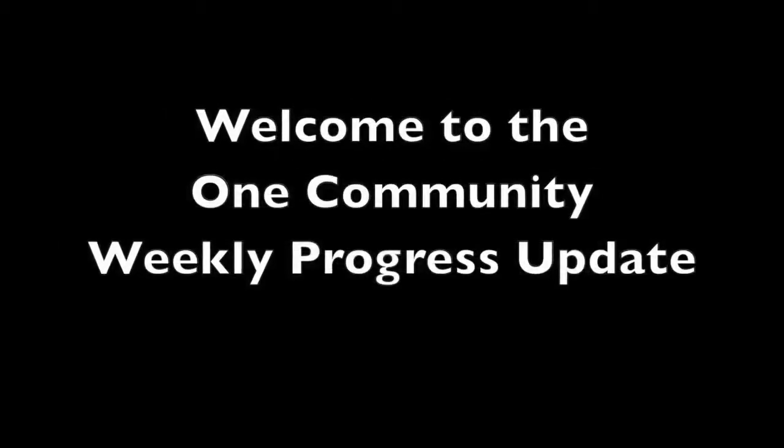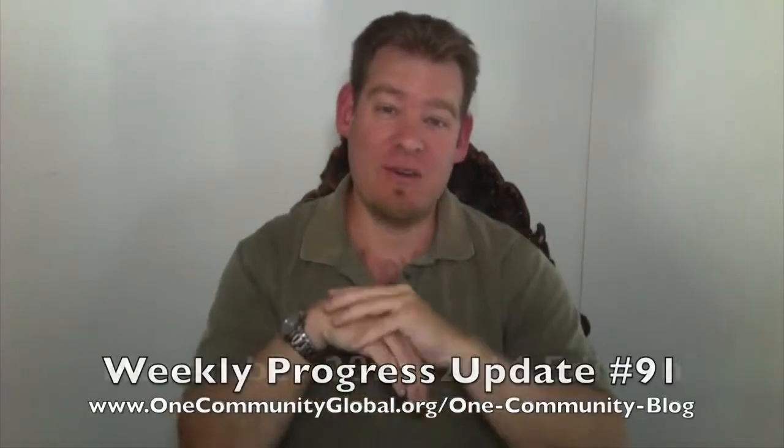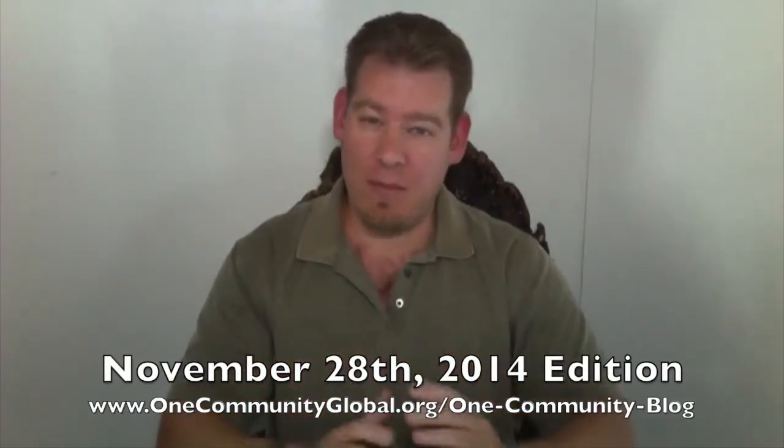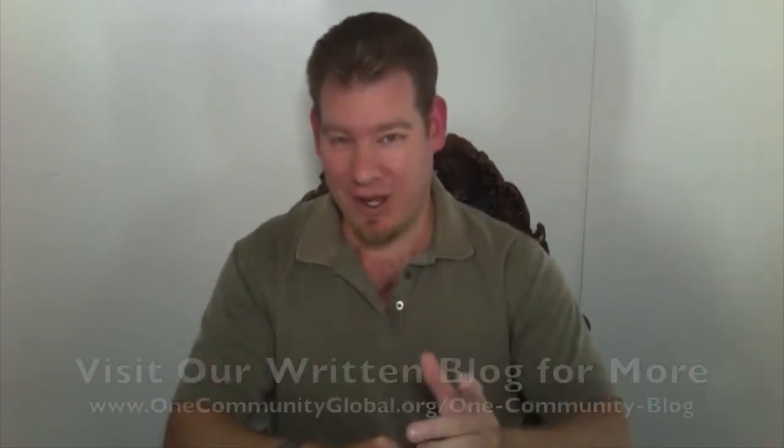Welcome to the OneCommunity Weekly Progress Update. My name is Jay Sabel and I'm the Executive Director of the OneCommunity 501c3 nonprofit organization. This is our Weekly Progress Update Number 91, November 28, 2014 edition. As always, I'm going to be covering with pictures and video all of our team's accomplishments and progress for the last week. If you'd like more details, more specifics, links to all the open-source content and resources that we're constantly creating, you can visit our written blog.